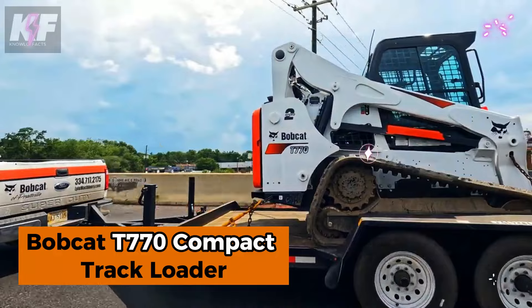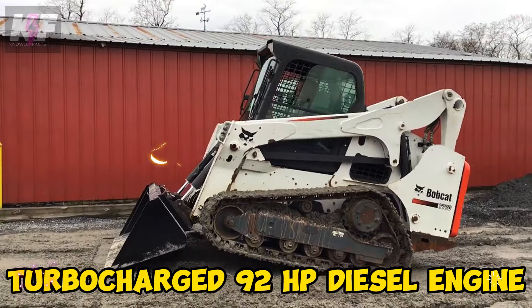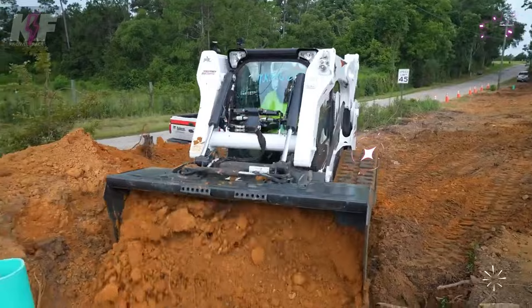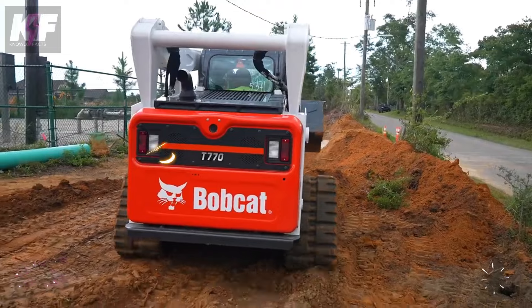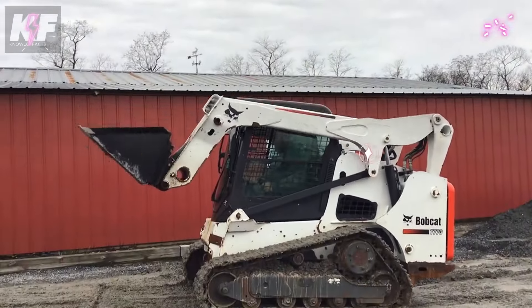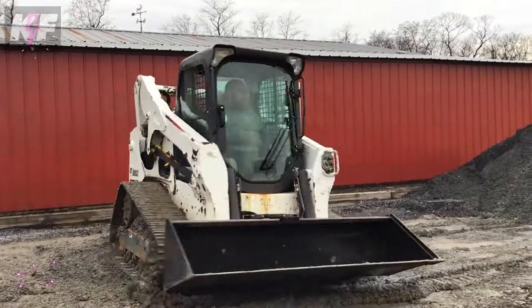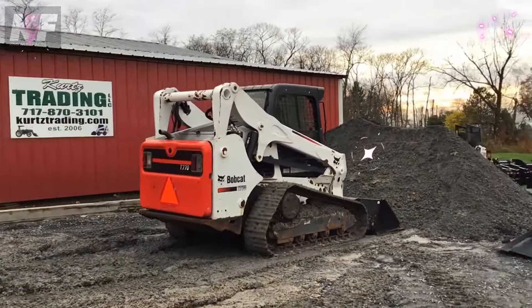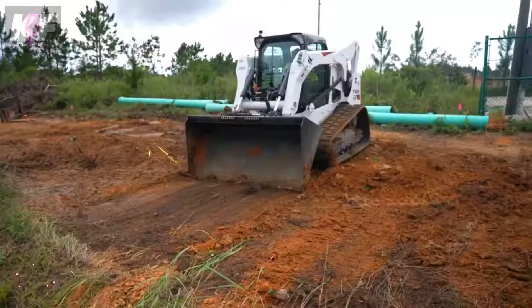Meet the Bobcat T770 compact track loader, a powerhouse of efficiency with a turbocharged 92 HP diesel engine and a rated operating capacity of 3,475 LBS. It tackles tough jobs with its 9,929 LBS tipping load, while the high hinge pin gives it an impressive reach of 131.4 inches. With selectable joystick control, auto-idle, and compatibility with a wide range of attachments, this loader adapts seamlessly to various job site tasks. Its robust 10,515 LBS frame, high-flow hydraulics, and maneuverable 88-inch turning radius make the T770 an ideal choice for construction, landscaping, and more.